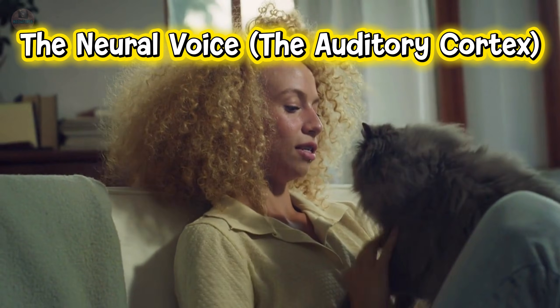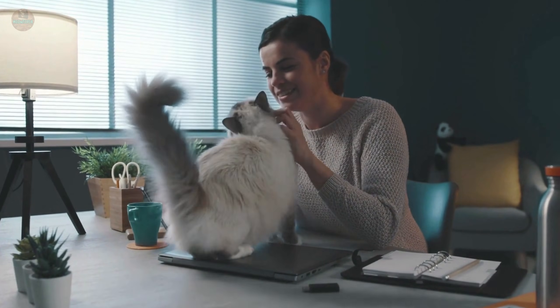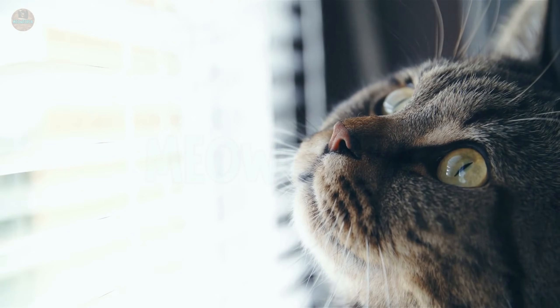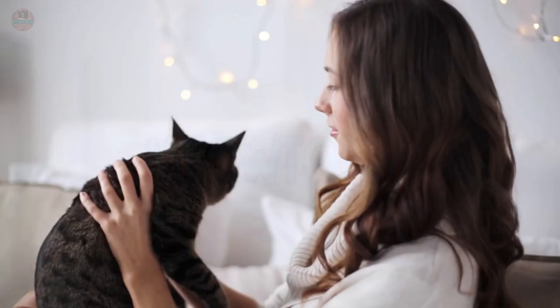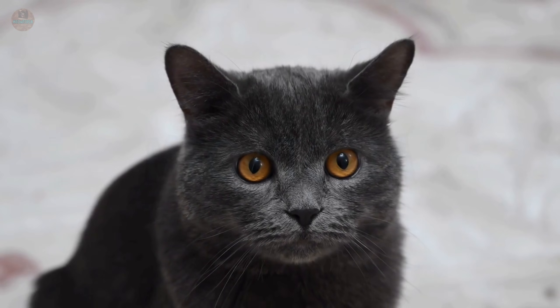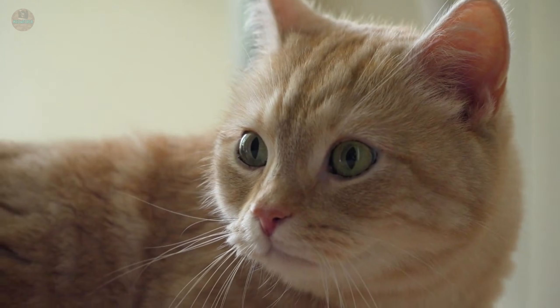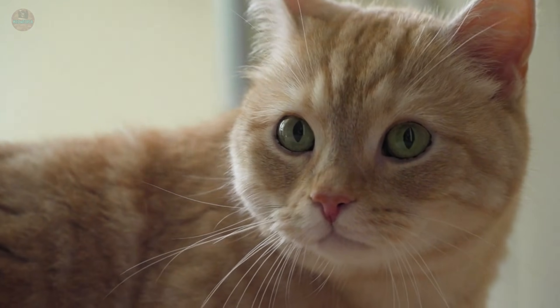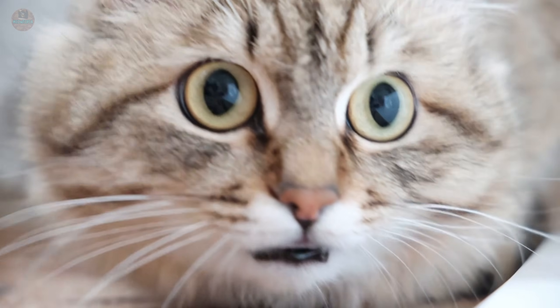Protocol number three: The Neural Voice — The Auditory Cortex. We have touched, we have looked, now we must speak. Your cat needs your narrative. Japanese researchers using fMRI scans discovered that cats who are spoken to regularly develop a physically thicker auditory cortex — the part of their brain that processes human speech actually grows new neural pathways. Conversely, cats in silent homes show brain patterns similar to hearing loss. Their brains atrophy from a lack of stimulation.